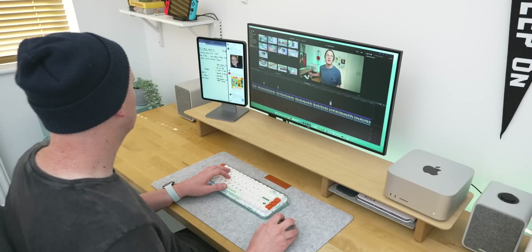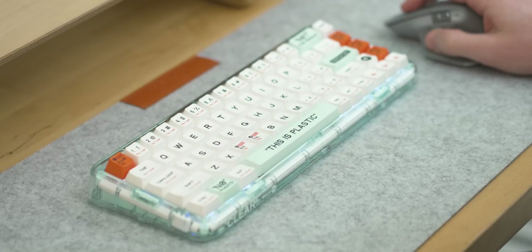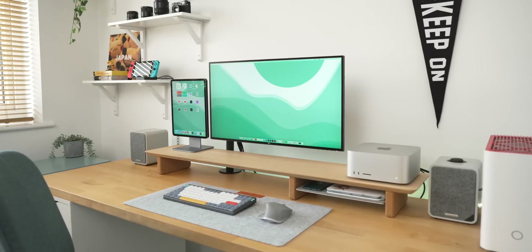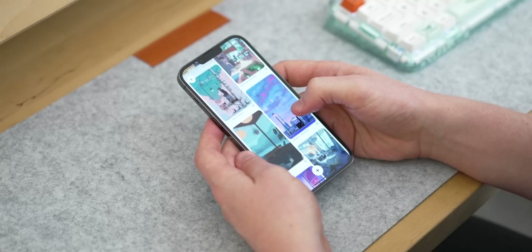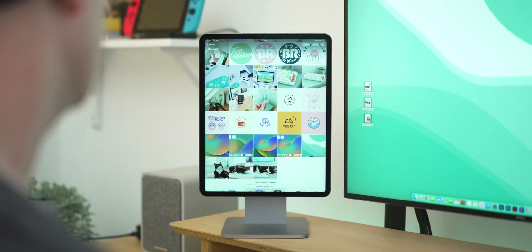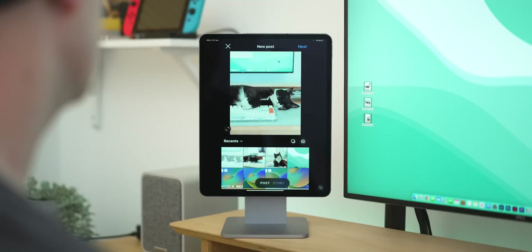On a basic level, Universal Control lets you control your iPad or another Mac with the same keyboard and mouse you're using for your main device, so there's no barrier between the two. You simply drag your pointer over to the iPad or other Mac and start using it as you would normally. It's a totally seamless experience when it works well, which has worked its way into my overall desk setup.